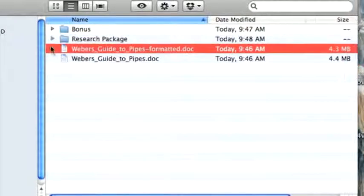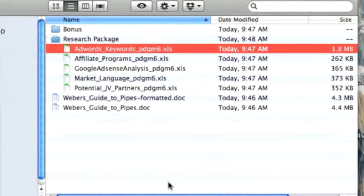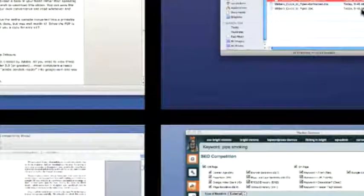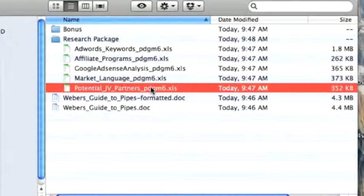There is also a Research Package included, which will be extremely handy in getting this site up and going once the transfer goes through. It includes an AdWords Keywords document and Affiliate Programs list, giving you an idea of potential affiliate programs to further monetize the site. There's also a Google AdSense Analysis, a Market Language Pack — extremely handy if you're unfamiliar with the terminology within this niche — and a potential Joint Venture Partners document identifying people within the niche who you could work with to make this a much more successful venture.